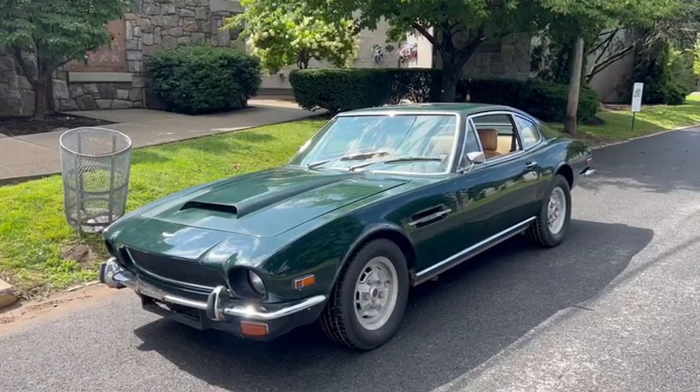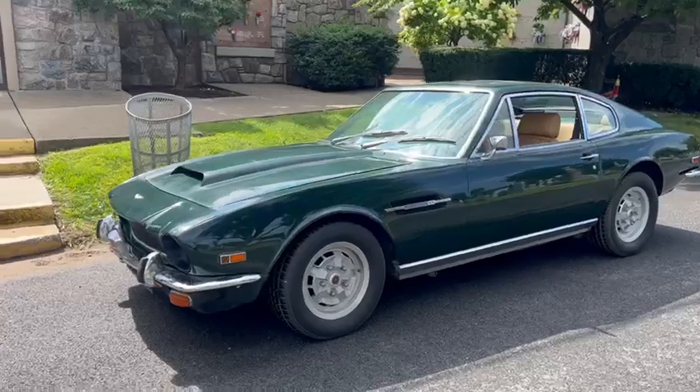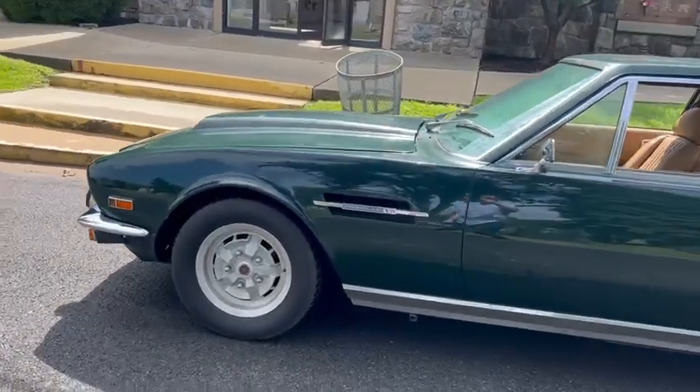This Aston Martin V8 automatic in British Racing Green with tan leather interior shows 81,000 miles. It's a very original car.